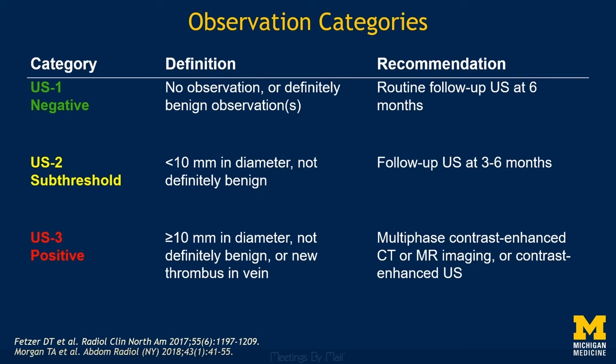The meat of Ultrasound LIRADS, however, lies in the observation categories, of which there are also three. These drive follow-up recommendations. Let's look at some examples and the specific follow-up recommendations for each category.